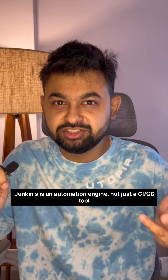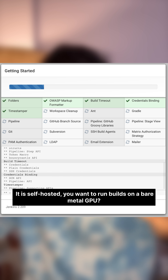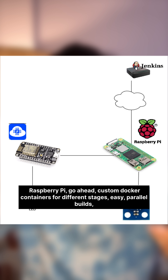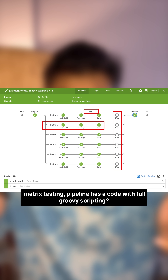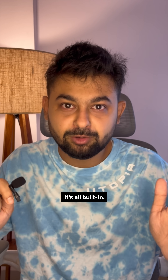Jenkins is an automation engine, not just a CI/CD tool. It is self-hosted. You want to run builds on a bare metal GPU? Sure. A Raspberry Pi? Go ahead. Custom Docker containers for different stages? Easy. Parallel builds, matrix testing, pipeline as code with full Groovy scripting — it's all built in.